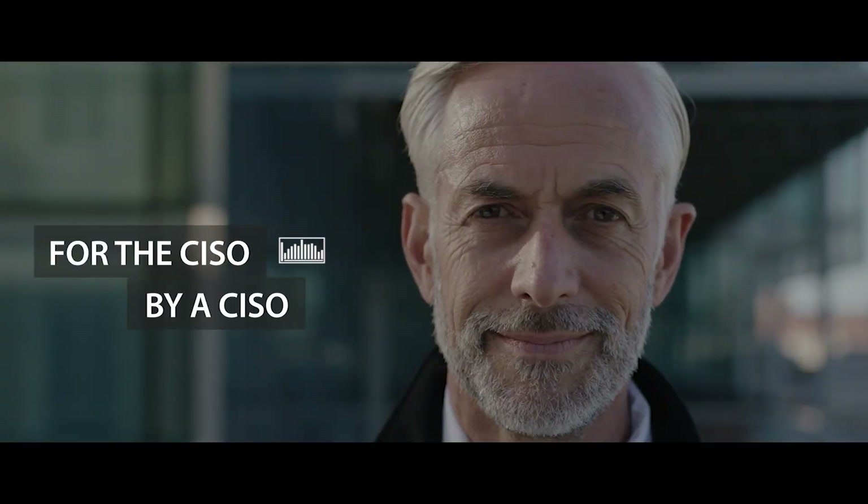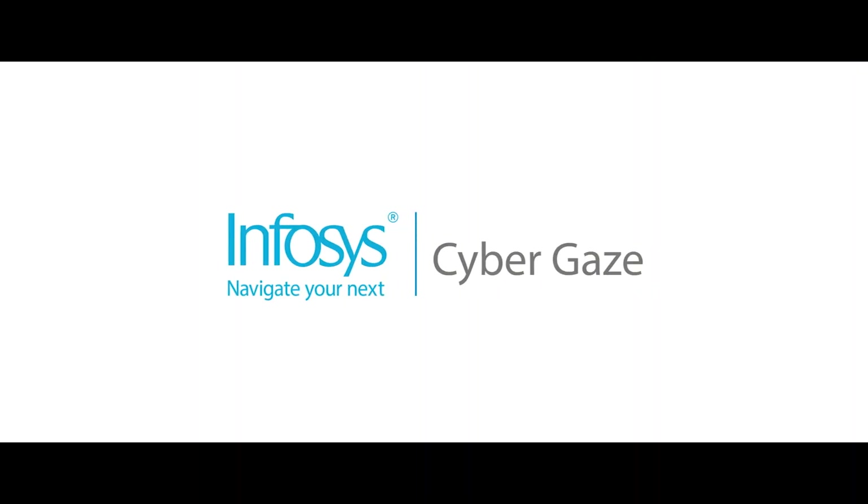CyberGaze — created for the CISO, by a CISO. CyberGaze from Infosys: it's got your back.